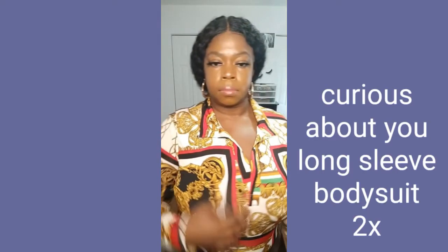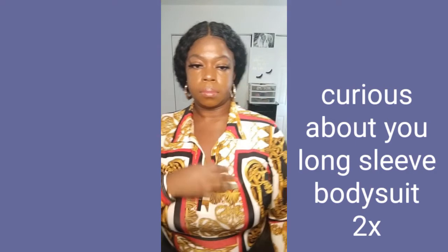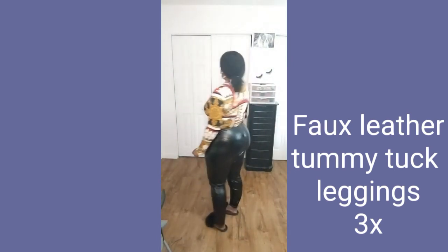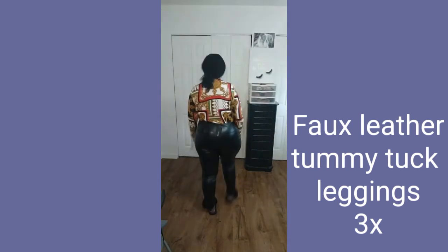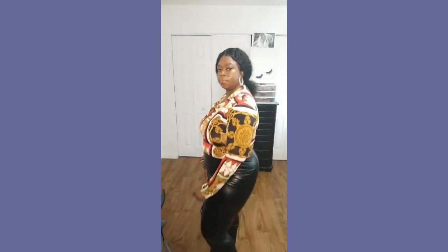So this next bodysuit is the Curious About You long sleeve bodysuit and I got it in a size 2x. I love the detailing, the softness, and the Versace-like style. I'm showing you that it's a bodysuit — I love it, it's so soft and very cozy. These pants I have on are the tummy tuck leggings from my last Fashion Nova haul. I have like three shirts I decided to pair with these leggings. I really love this bodysuit — it's very pretty and classy.